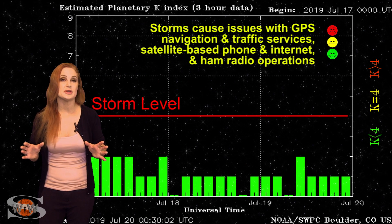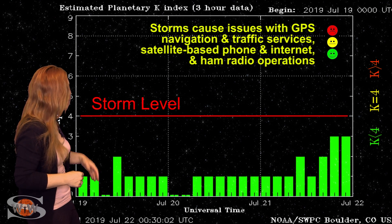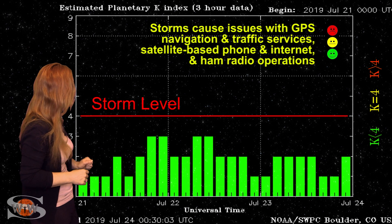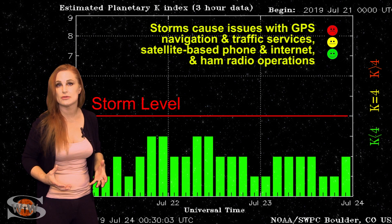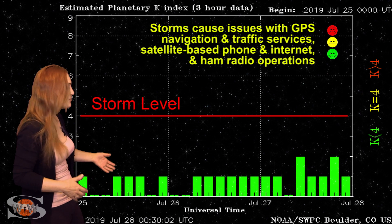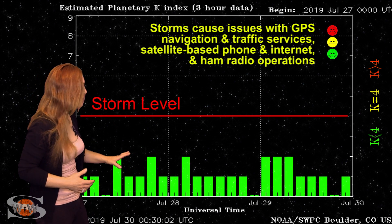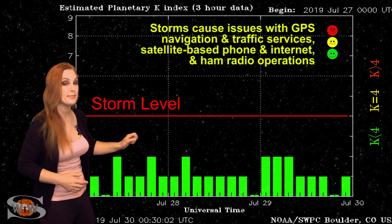Switching to our solar storm conditions, you can see we've been hovering between unsettled conditions and quiet conditions. We did get a little bit of activity back on the 22nd, where we bumped up to unsettled conditions and got a little bit of aurora. This was due to a pocket of fast solar wind from a very small coronal hole, but it really didn't last all that long before things began to quiet back down again. Since then we've been pretty much unsettled, almost pretty quiet, actually, until about the 30th into the 31st.